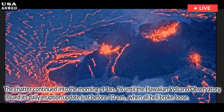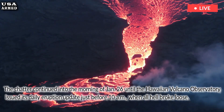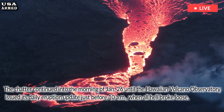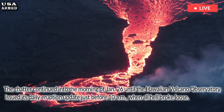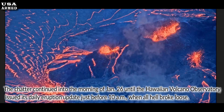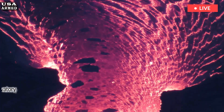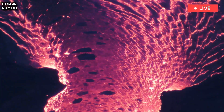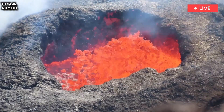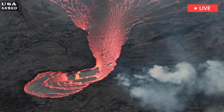The chatter continued into the morning of January 26 until the Hawaiian Volcano Observatory issued its daily eruption update just before 10 a.m., when all hell broke loose. More than 6.5 billion gallons of lava have filled Halemaumau crater since the ongoing summit eruption began on December 23, 2024. The lava has covered more than 680 acres and is more than 72 feet thick.